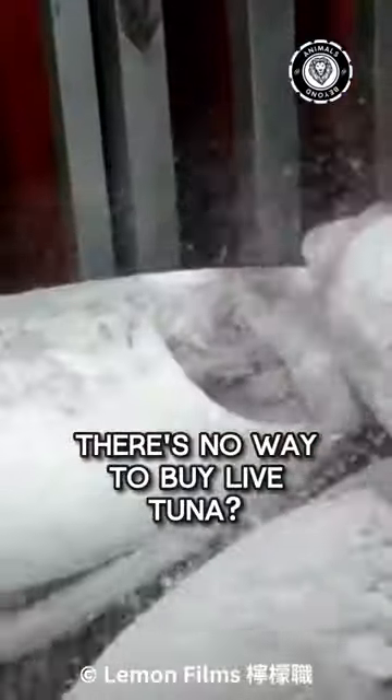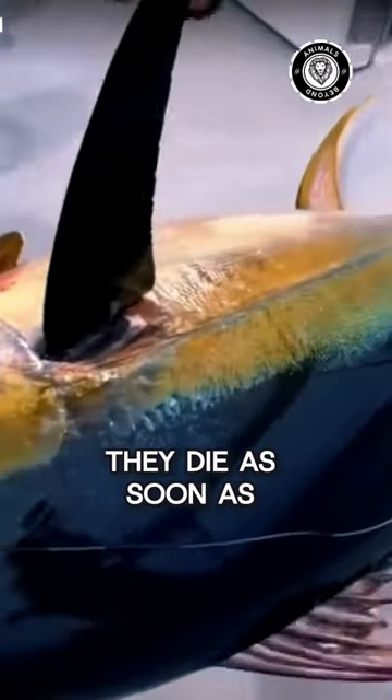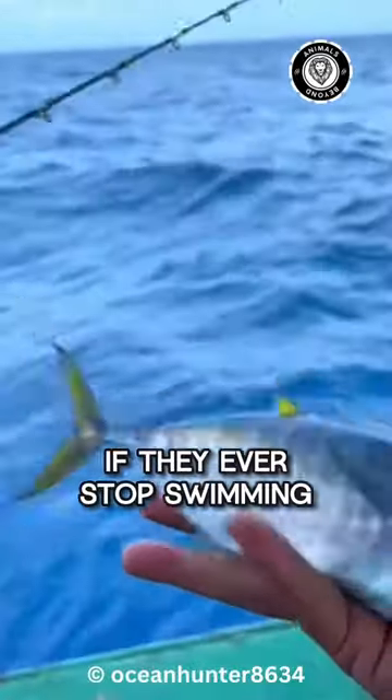Did you know there's no way to buy live tuna? Although they are considered one of the most resilient fish, they die as soon as they are brought ashore. This can even happen in water — they die instantly if they ever stop swimming.